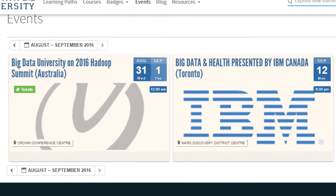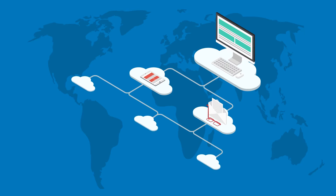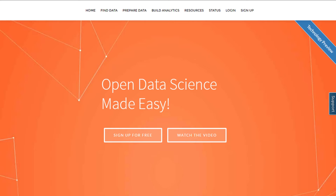In an increasingly open world, we teach technologies, not products, and we've taken an open-source approach in our cloud-based technical learning platform, Data Scientist Workbench.